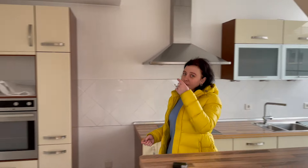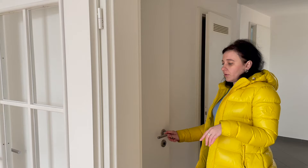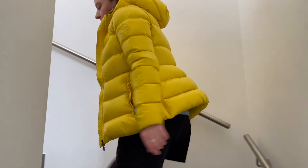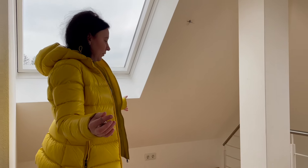So now we will go upstairs. There is a hobby room, or working room, or office — I don't know. In the hallway we also have one more toilet, small with a small sink. And one more small storage room in the apartment. So let's go to the second floor. Here we have some space for working or playing for kids, or like a small second living room.